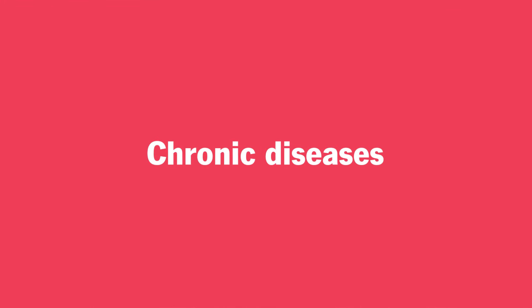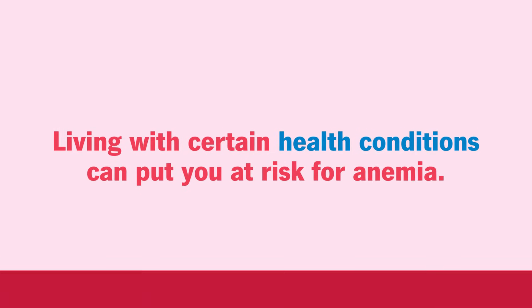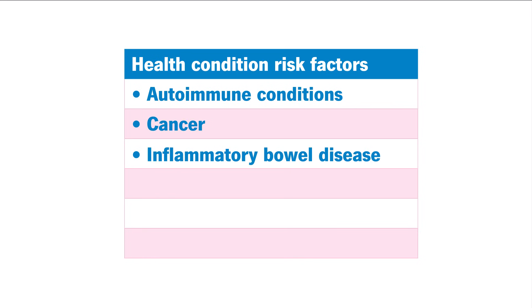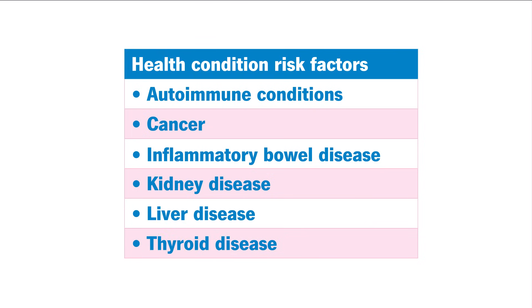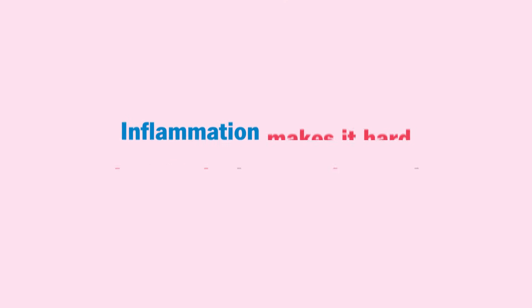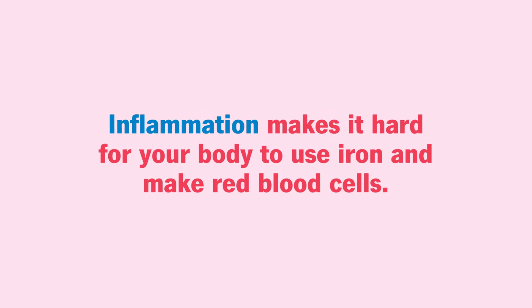Number two: chronic diseases. Living with certain health conditions can put you at risk for anemia. That includes things like autoimmune conditions, cancer, inflammatory bowel disease, kidney disease, liver disease, and thyroid disease. These conditions can cause inflammation throughout your body, and inflammation makes it hard for your body to use iron and make red blood cells.